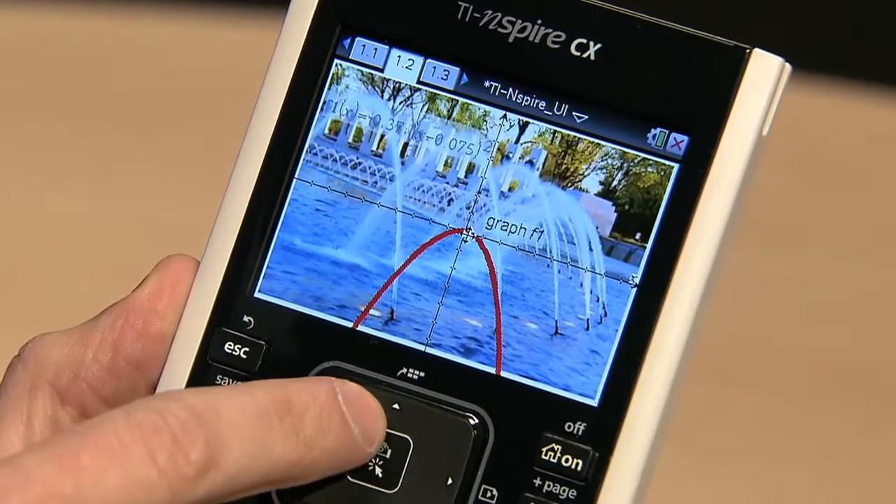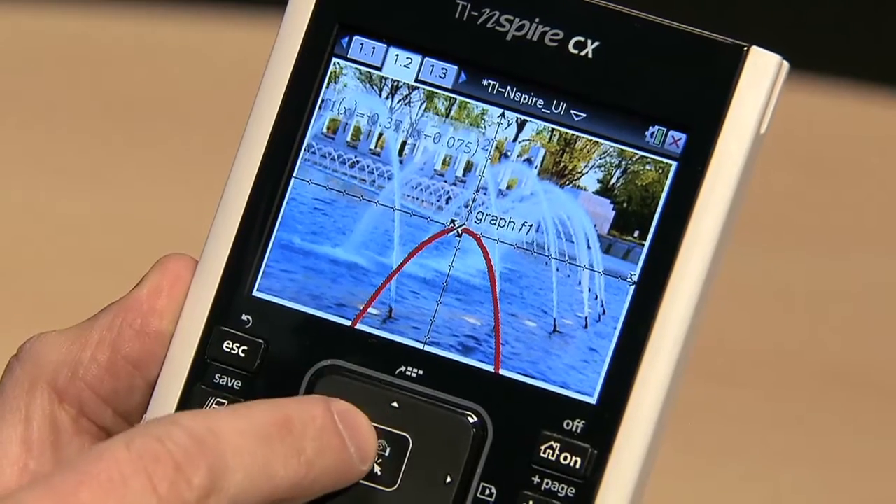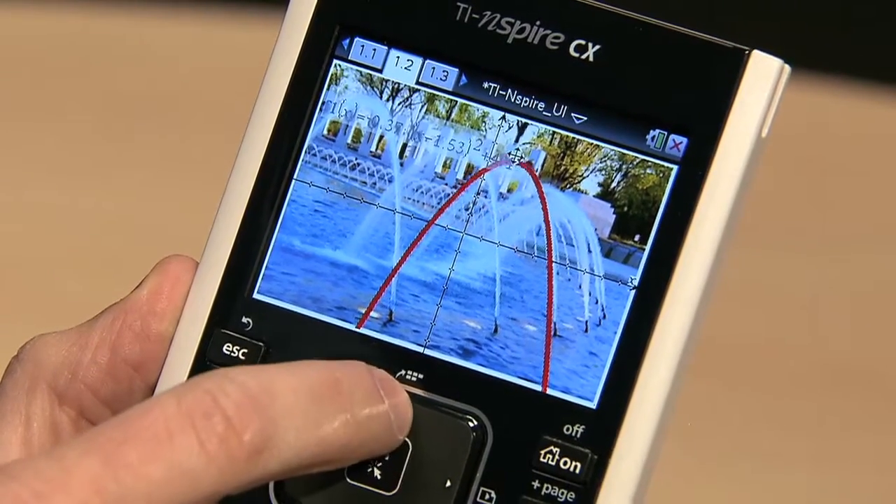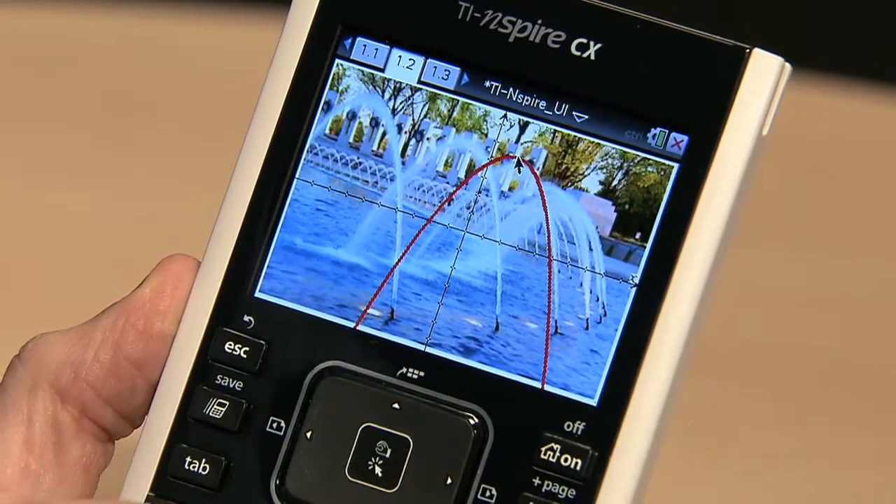The TI Inspire in particular has vastly changed the way that I teach. The idea that my students can actually touch math and move it on the screen is amazing. Since we've been using the TI Inspire CX in my classroom, I think my students' confidence is out the roof. They enjoy being able to drive the lesson themselves and feel much more empowered to ask questions.